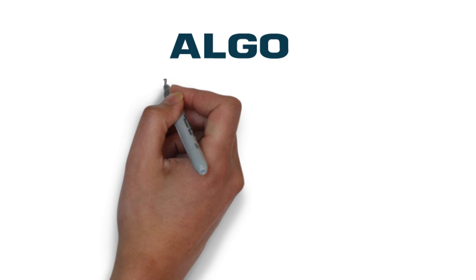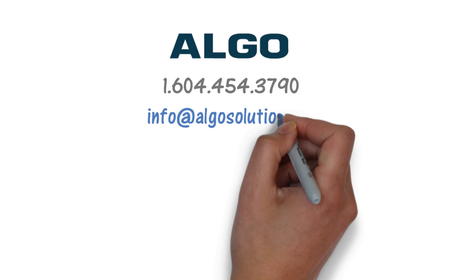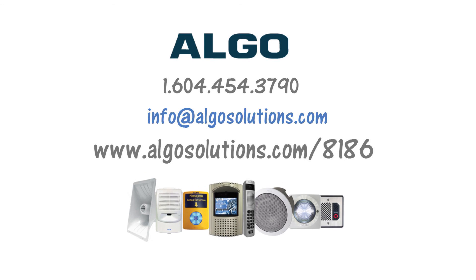We hope you found this product introduction useful. For more information or application assistance, including speaker layout advice, please contact us or visit algosolutions.com/8186.